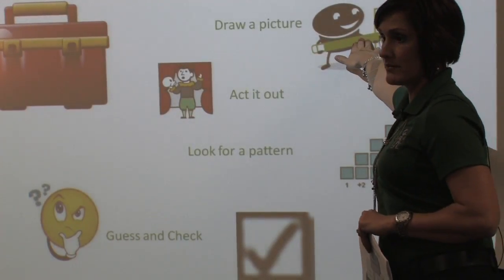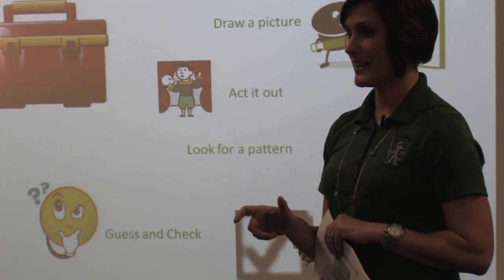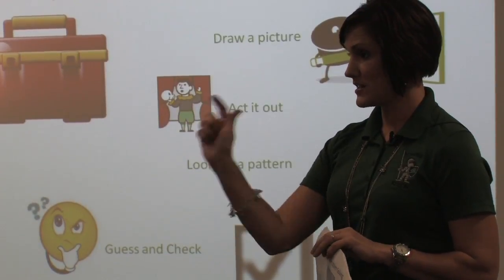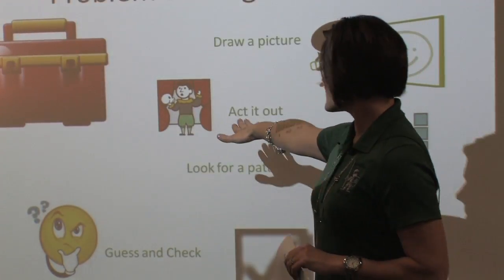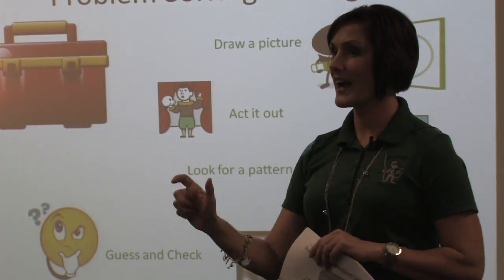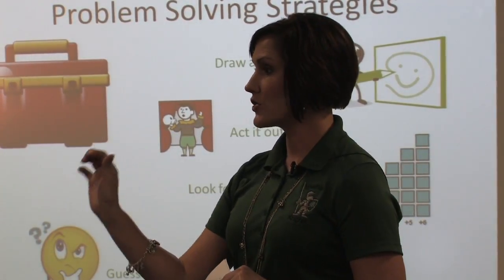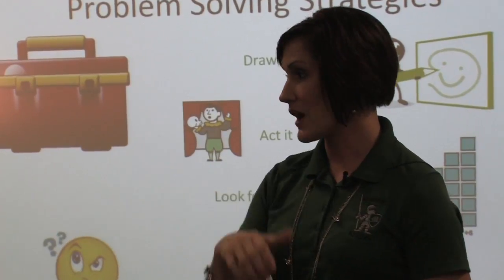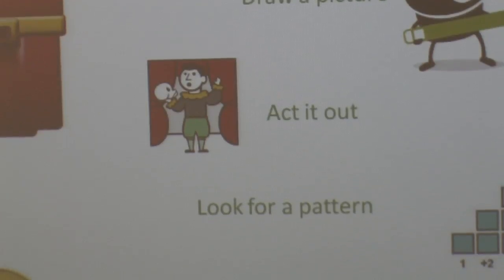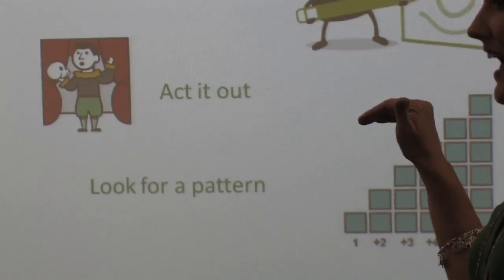Kids can do this all the time. Draw a picture — draw those coins. In this particular case with the money, having those coins is invaluable to them, to actually move and manipulate them. This is the last grade where we really focus on acting it out — actually pulling out your dolls, your Legos, and your miniature animals to physically act out that problem. Looking for a pattern is also key, and in a minute we're going to visit the STAR website where you'll see how valuable that is.